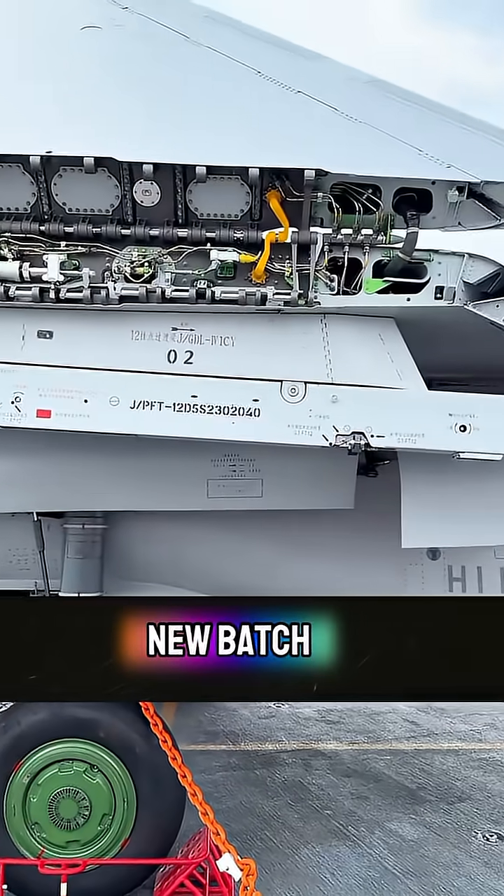What's more, the new batch is equipped with Taihang engines, which have stronger thrust and can take off with full fuel. In the future, on the domestic electromagnetic ejection aircraft carrier — quite awesome!